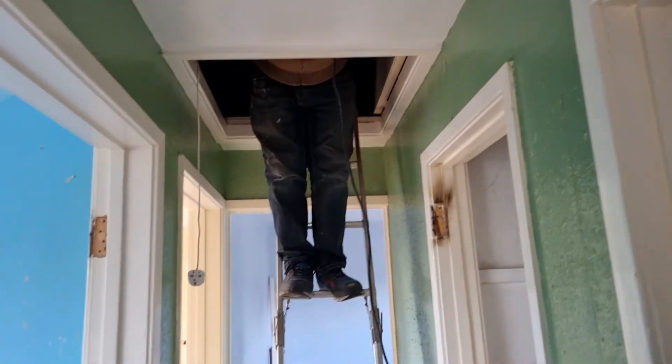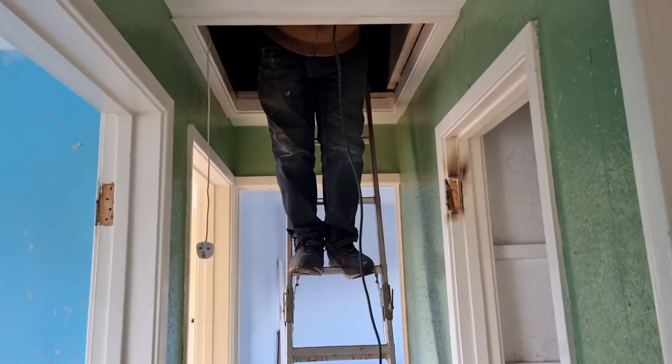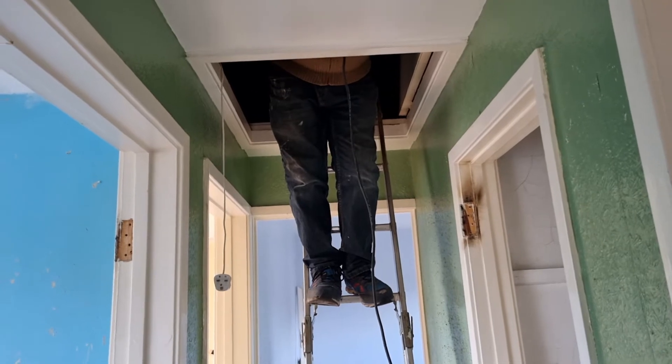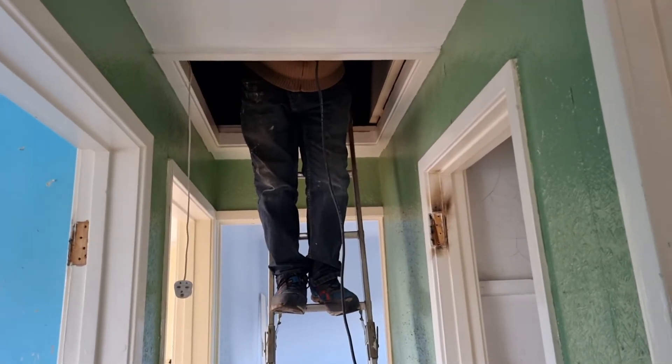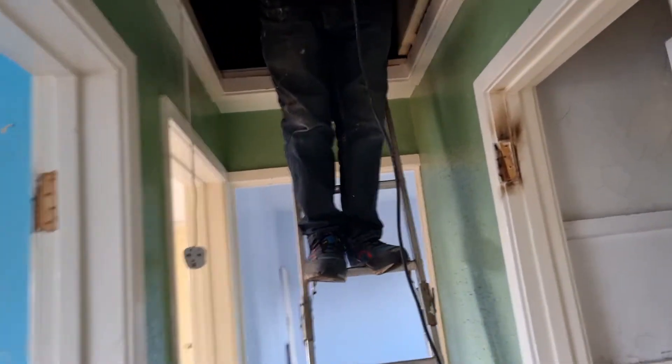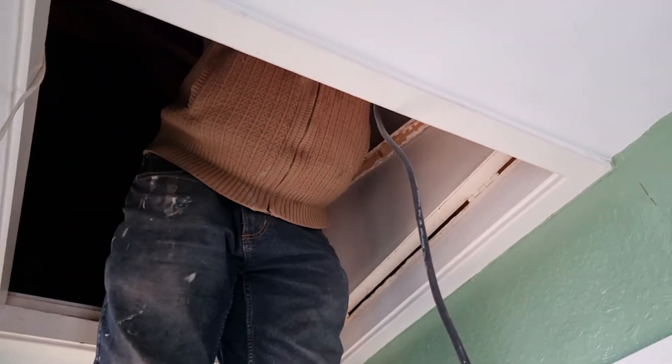There are two power cables that come up in the airing cupboard and we don't know what they're for. It's the supply to the boiler — we don't know where they are or what they do. We'll just leave them for now and deal with them when we get round to it.